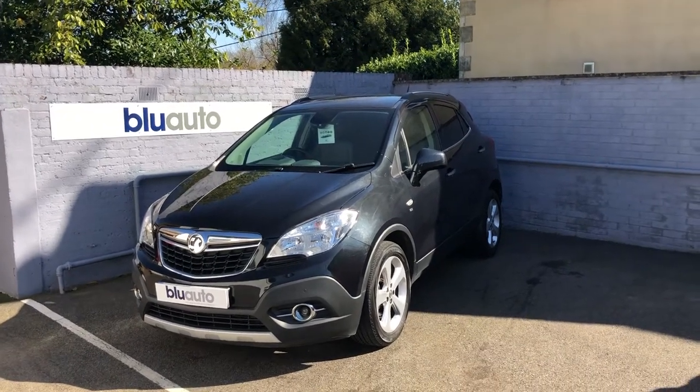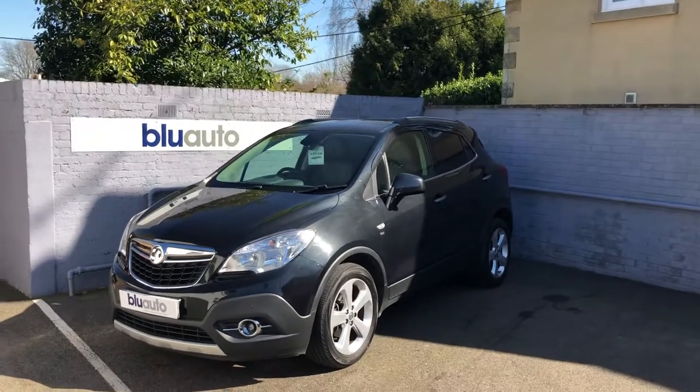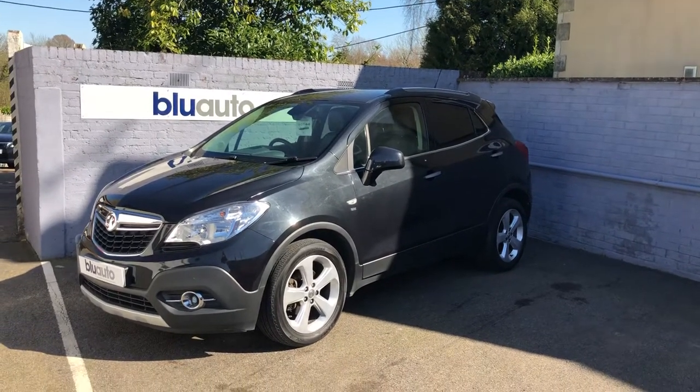Hello and good morning — another quick walk-around video on the latest vehicles onto the Blue Auto forecourt. This is a 2014 14-plated Vauxhall Mokka, the 1.7 litre diesel SE, and it does come with a rather decent specification.